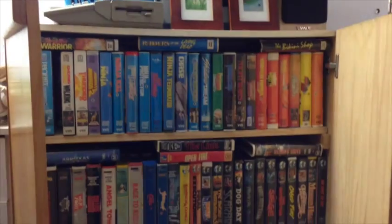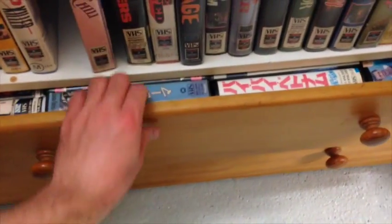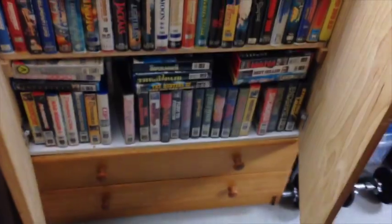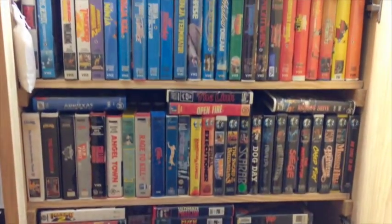It's triple-stacked with videos, and in these drawers — which are very hard to get out one-handed — are all the Japanese tapes. Believe me, it's incredibly heavy. Two drawers of Japanese tapes and the Australian tapes triple-stacked up the front.